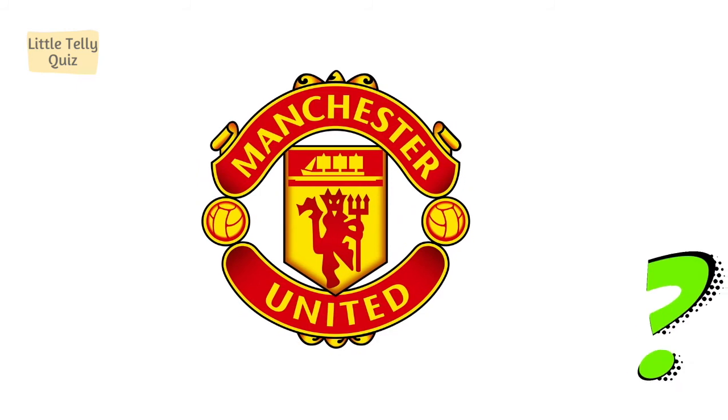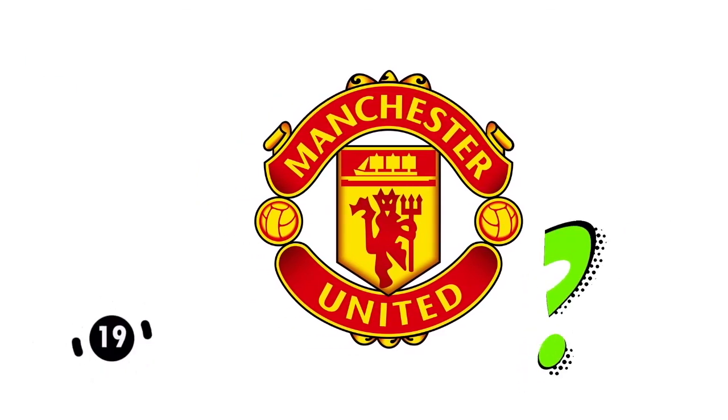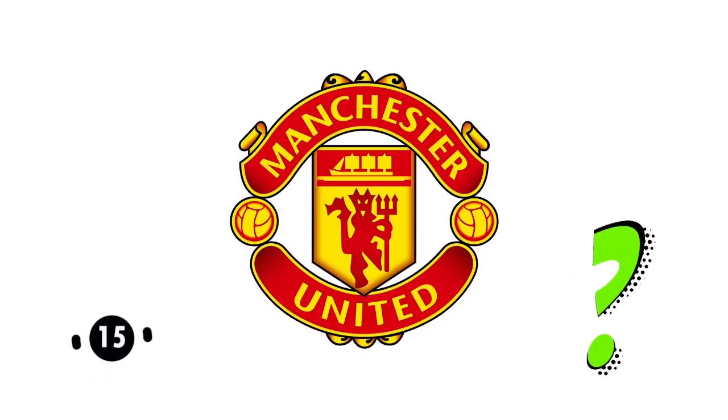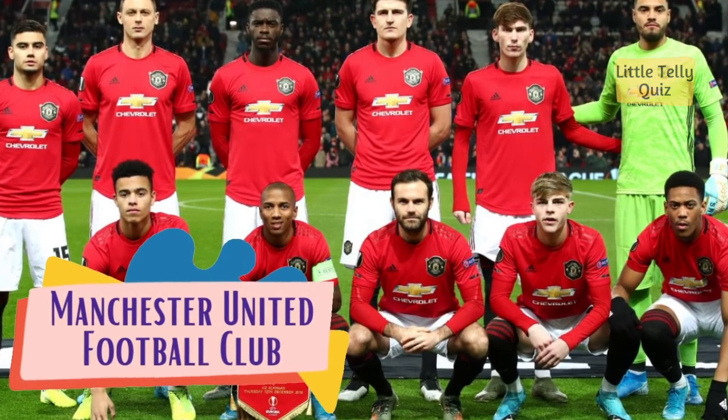Can you identify this football club logo? The answer is Manchester United Football Club.